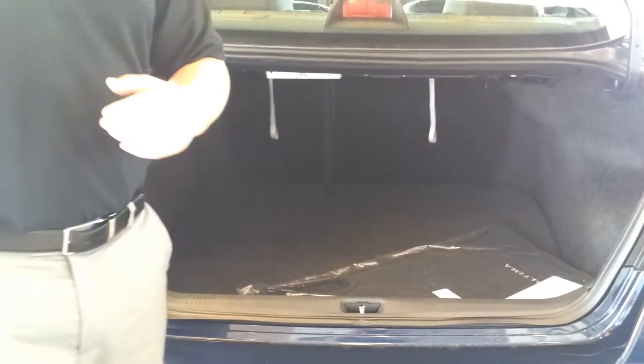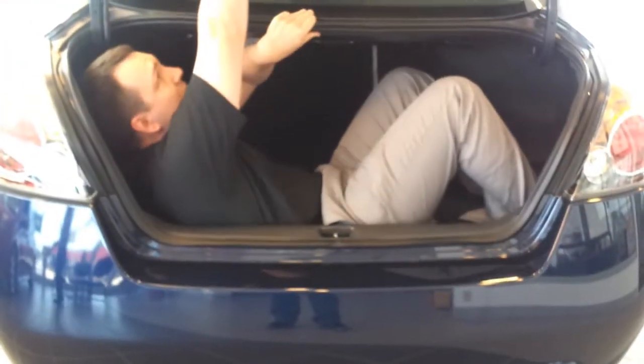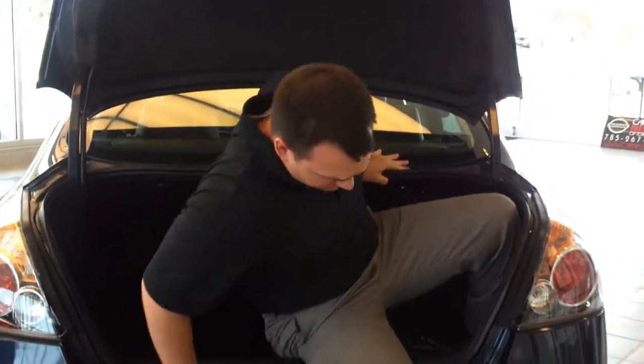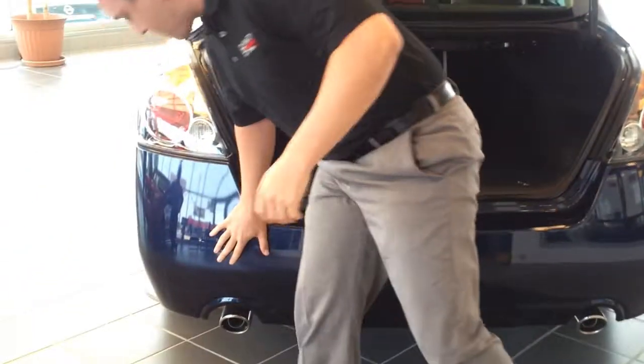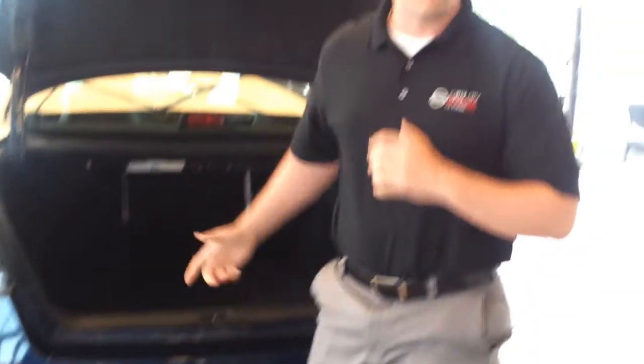Let's say zombies are chasing you and you don't have time to get in the vehicle. You hop in, hide, and get out and escape because it has a special release handle — very important. These bumpers are strong. You're going to have no problem knocking out the zombies. You can run right over them and it won't even mess up your bumper.